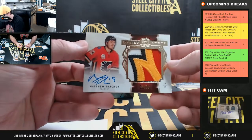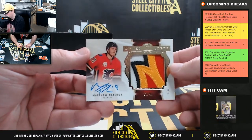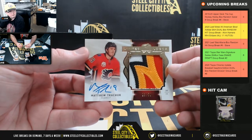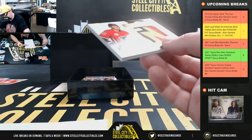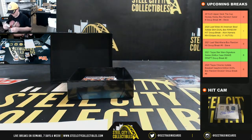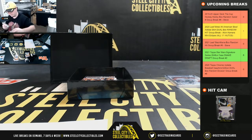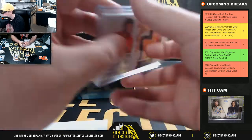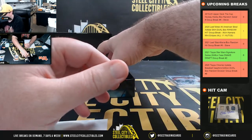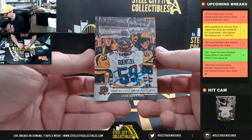Limited Logos — really nice patch auto, number 23 of 50, Matthew Tkachuk — number three goes to Matthew. Next card here is Cup Signatures, Jake Guentzel.